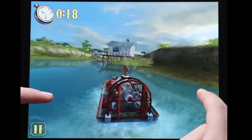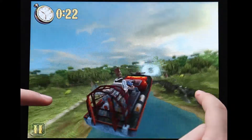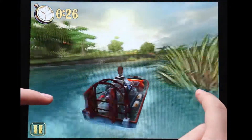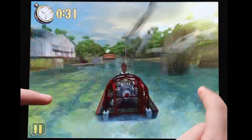Hey guys, this is Mo from App Epic with yet another Epic app. This time we're reviewing the iOS app Shine Runner. It has 92 ratings with a 4.5 star overall rating as of February 10th, 2012. It is priced at 99 cents with no free version, so let's get to it.